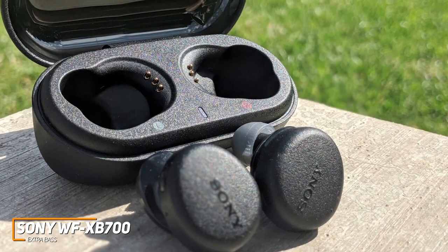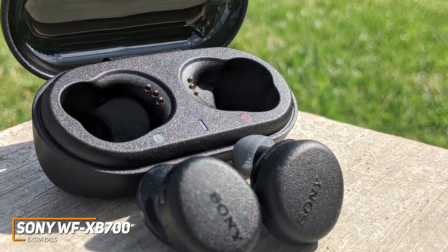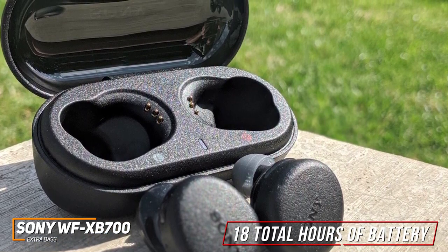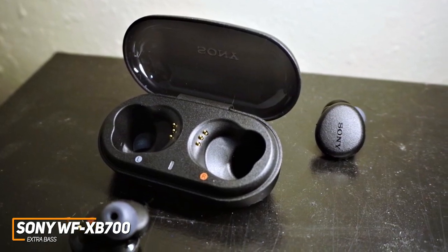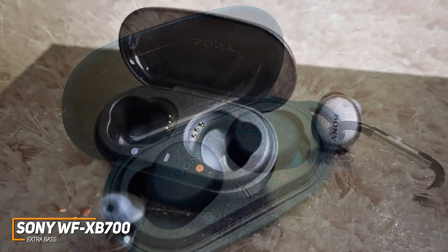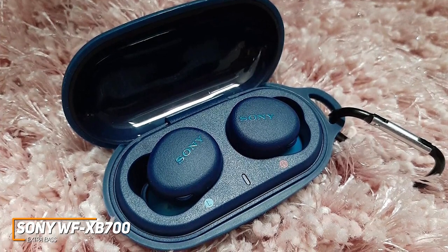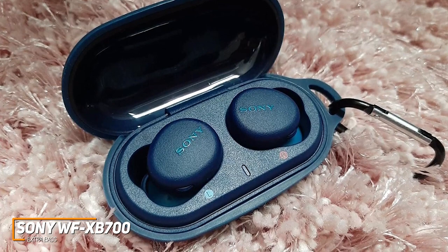The battery life is solid, providing around 9 hours of continuous playback — not too far off from the class-leading Powerbeats Pro — and 18 total hours of playback via the carrying case. The sound quality is impressive for the price, offering a warm, neutral, and reasonably balanced sound profile that performs well with various genres. You get a powerful low-end response with decent accuracy without overpowering other frequencies, detailed mids, and clear treble that doesn't add unnecessary brightness.